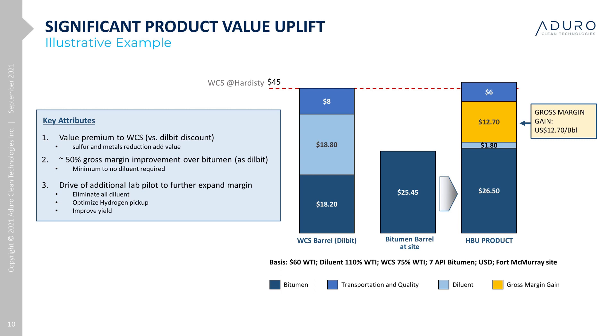Although in this illustration we expect to achieve a pipeline quality product, we have added a margin for small amounts of trim diluent. With the improved properties in sulfur, metals, and hydrogen, we anticipate the HBU product will be marginally better than WCS and therefore result in a credit when blending into the stream. Adding the adjusted quality and transportation to Hardesty, the resulting net margin is almost $13 USD or $16 CAD per barrel for the upgraded bitumen. This is an approximately 50% improvement in the margin over Dilbit, which is quite significant from an overall economic standpoint.